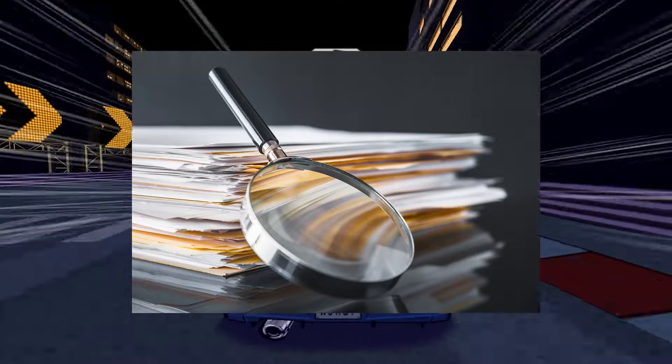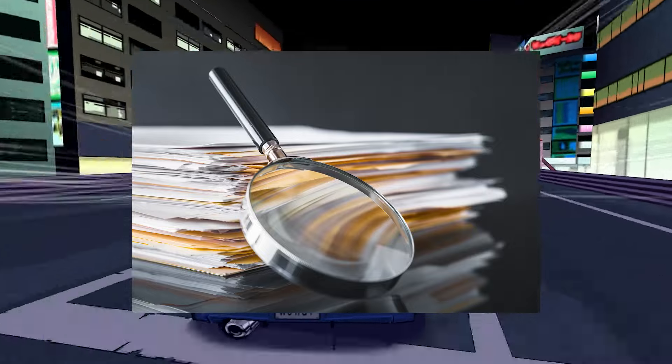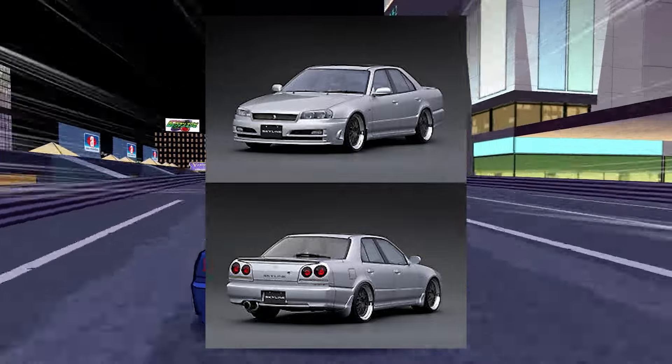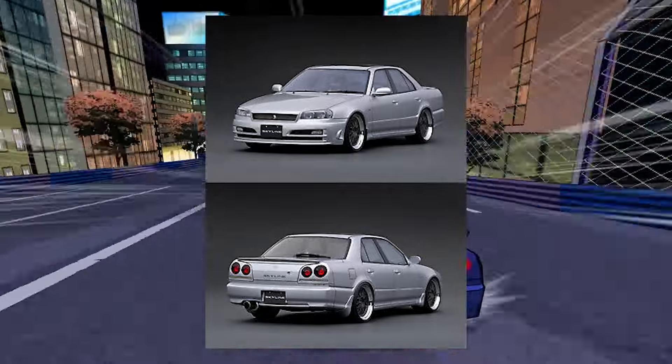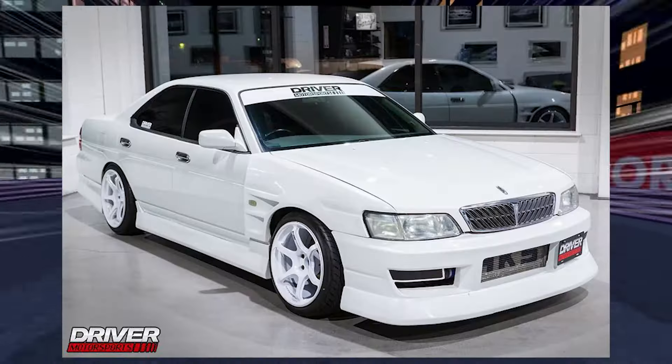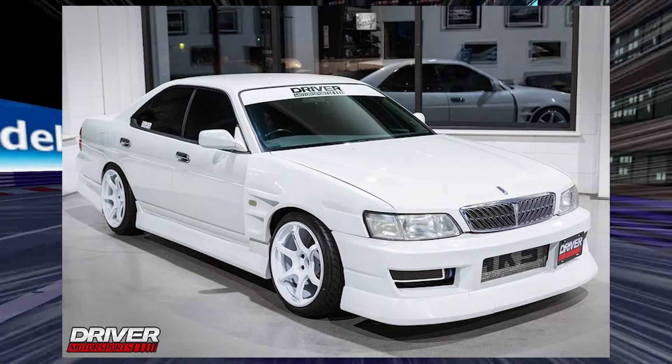Upon further investigation, one of the admins of the Facebook group ran the VIN through a VIN decoder and found out that the car is actually a 25 GT — so this person was sold the complete wrong car. The same importer also sold someone a Laurel with a rollback odometer.